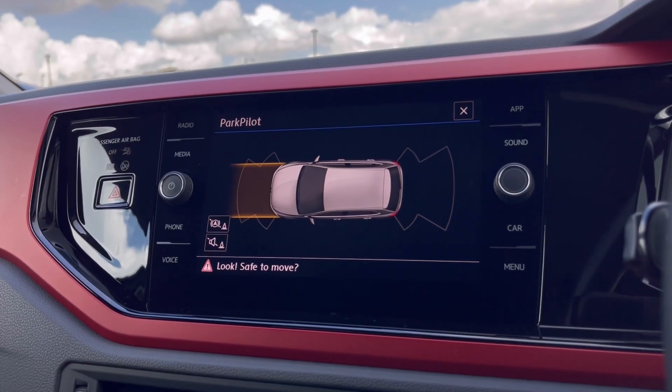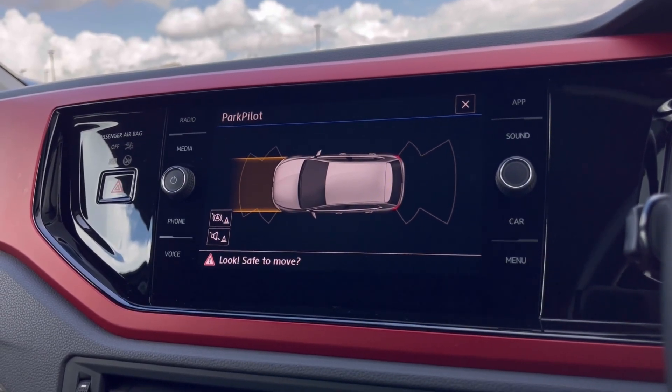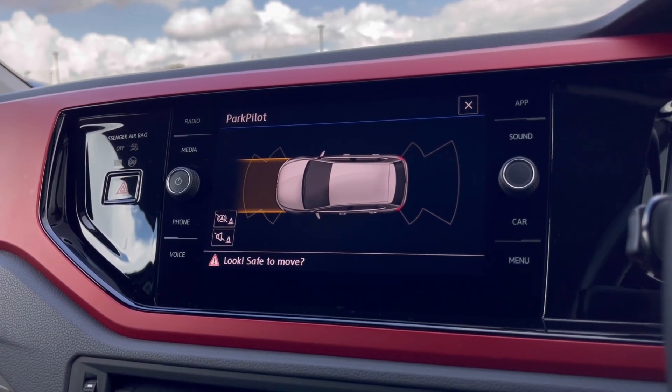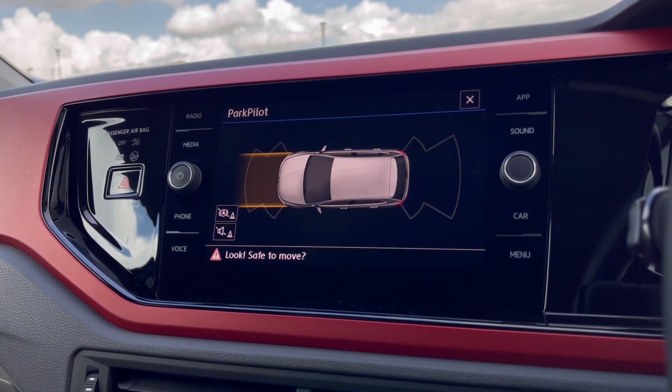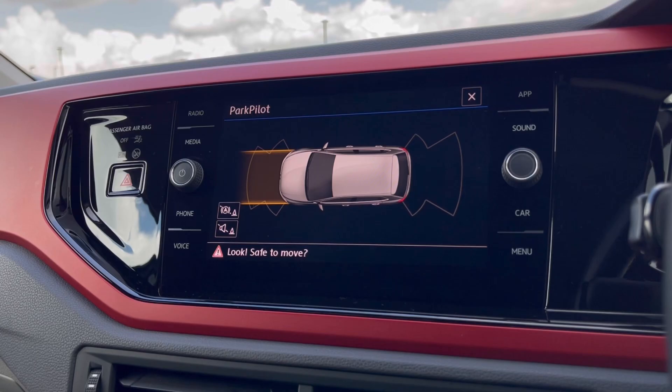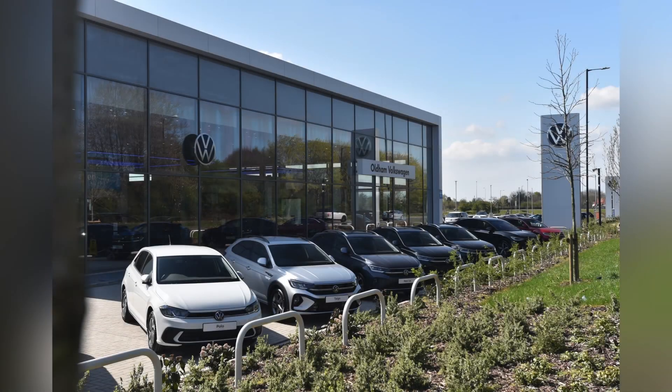With this stunning car you also get Park Pilot, offering you confidence while driving in tight spaces, as the front and rear sensors ensure safety when moving in and out of busy places like shopping centres where parking can be really tight. This vehicle comes with a minimum of two years Volkswagen approved used warranty alongside one year's roadside assistance. For more information, please get in touch on 0161 825 8520 or enquire online now.